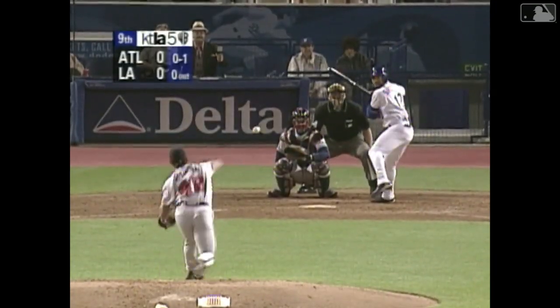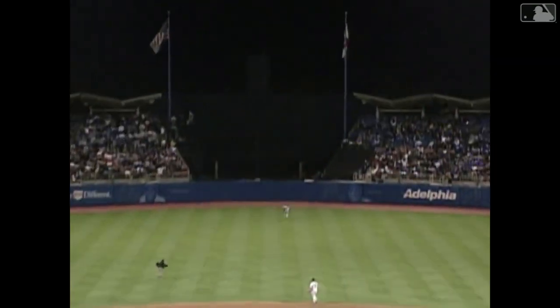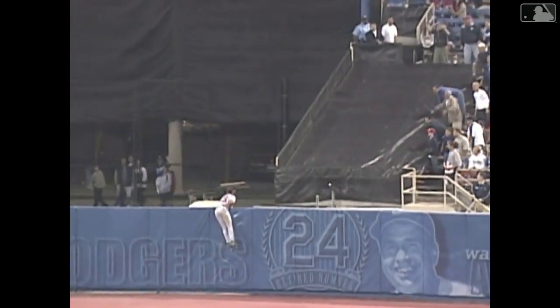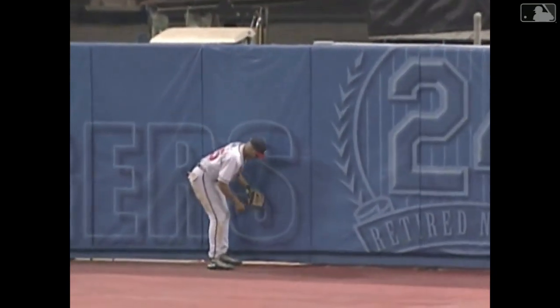0-1. High fly ball into deep center. Back goes Andruw Jones. Gone. Dodgers win it, 1-0.